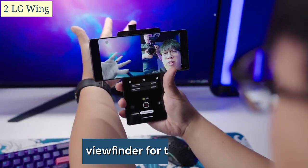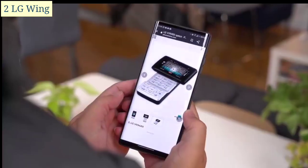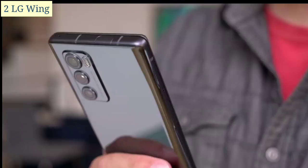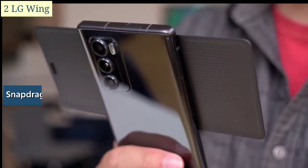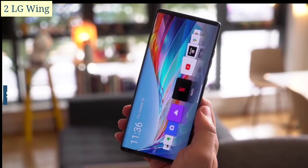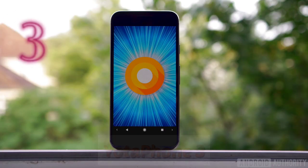Additionally, it can be used as a viewfinder for taking selfies, allowing users to see themselves in the frame before snapping the shot. Aside from its innovative form factor, the LG Wing also offers competitive specifications including a Snapdragon 765G processor, a triple camera setup, and 5G connectivity.